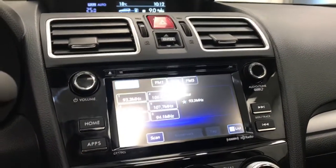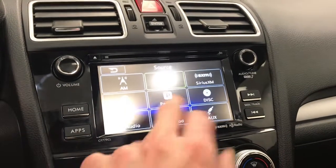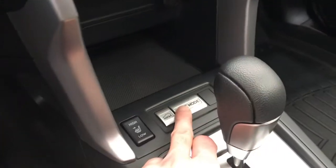As well as Bluetooth, Pandora, AHA. Automatic CVT transmission, heated front seats, and X mode.